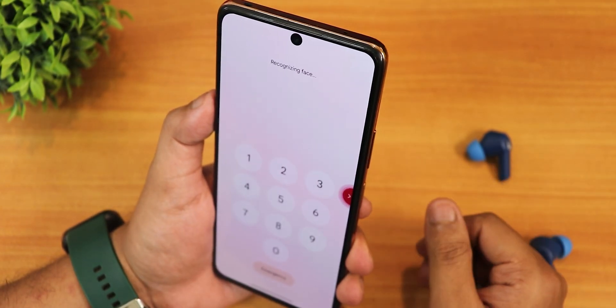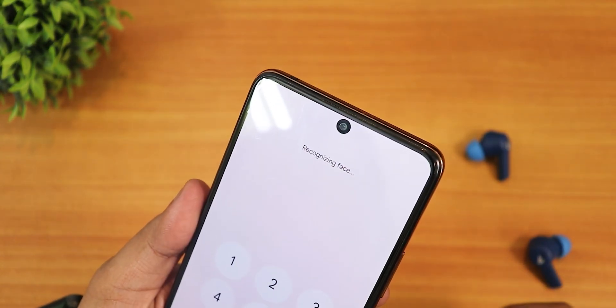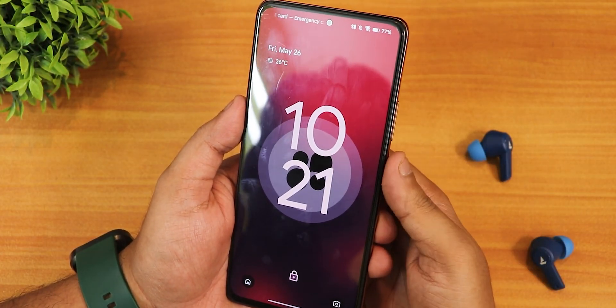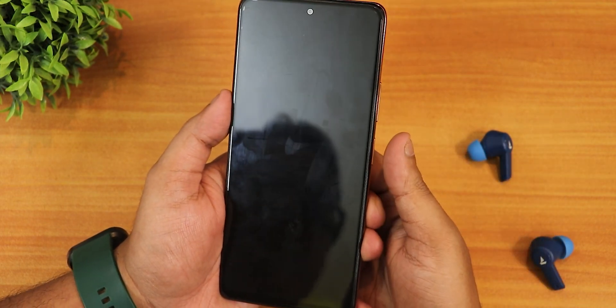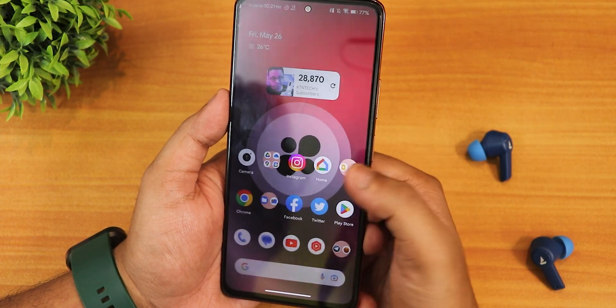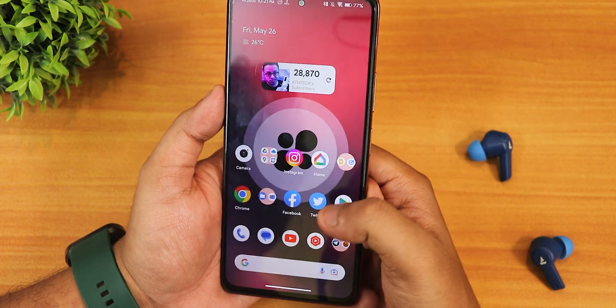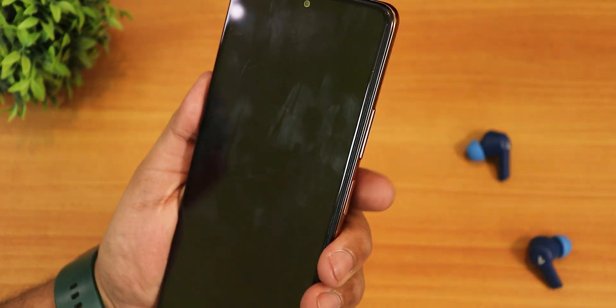The face unlock actually unlocks really fast — let me show it one more time. There's a nice black border on the front camera whenever you use it. For fingerprint scanner speed: it works even without waking up the screen because touch fingerprint to unlock is always on. As you can see the fingerprint scanner speed is perfectly fast with no issues, and it unlocks very quickly.